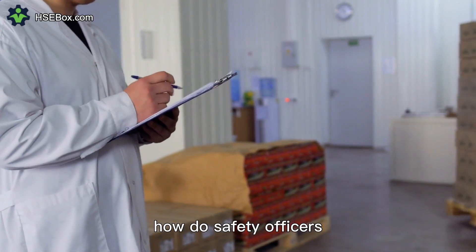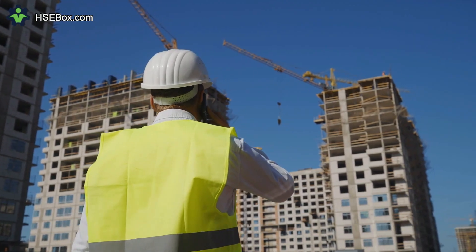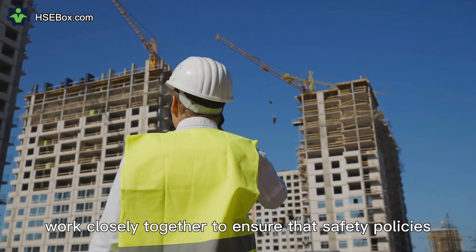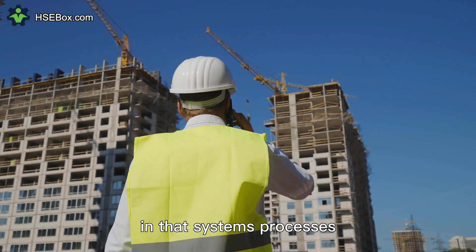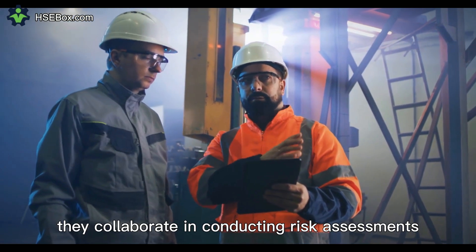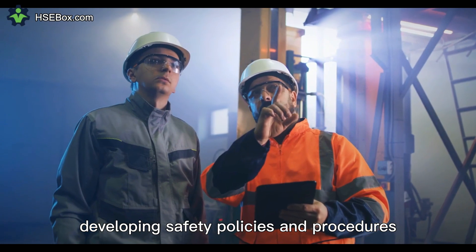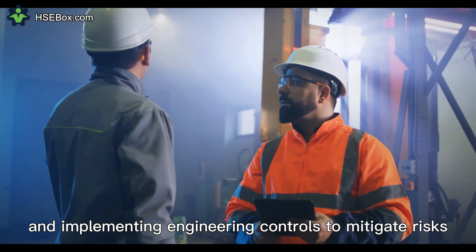Question number seven. How do safety officers and safety engineers collaborate in the workplace? Safety officers and safety engineers often work closely together to ensure that safety policies and procedures are effectively implemented and that systems, processes, and equipment are designed and operated safely. They collaborate in conducting risk assessments, developing safety policies and procedures, analyzing safety data, and implementing engineering controls to mitigate risks.